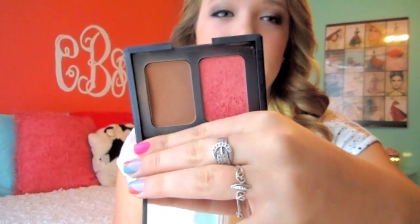The next product is my NARS Duo — I'm counting it as two products — and this is just the bronzer and the Orgasm Blush. I've used this so much. I got it halfway through the year but I've already used it a ton.